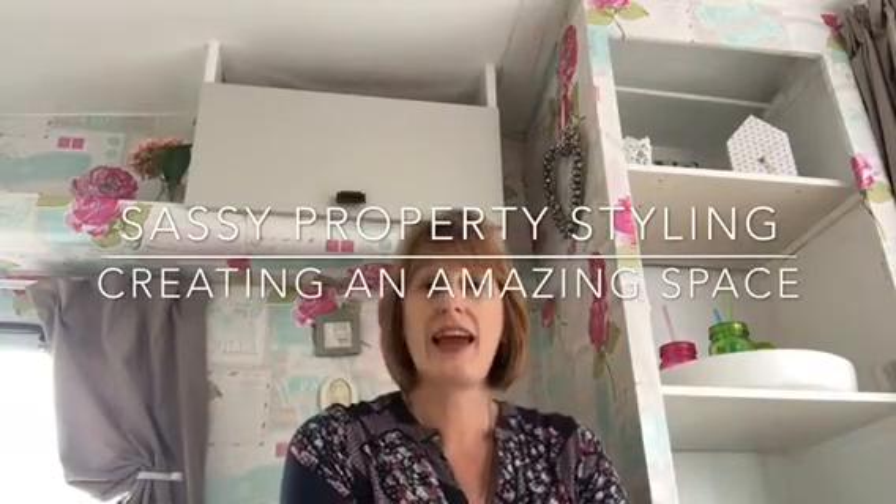I have created a Sassy space. I have turned this vintage 1975 Thompson caravan into an amazing little designer space to take to shows and to show people what you could do in a little space, but obviously what you might be able to do in your own home.